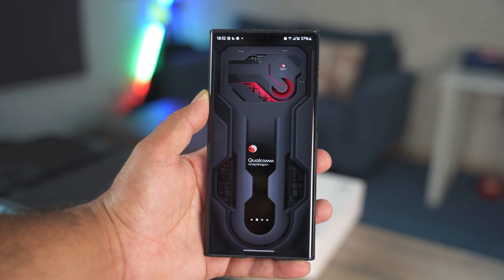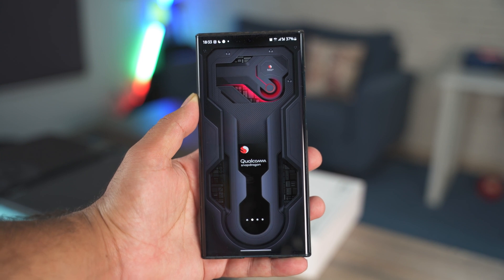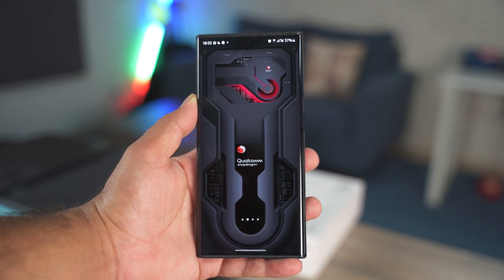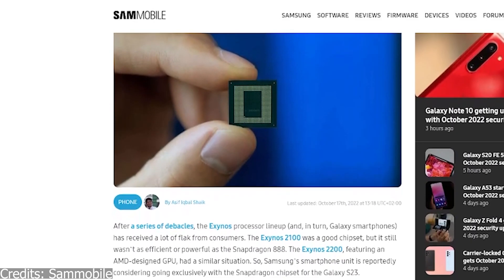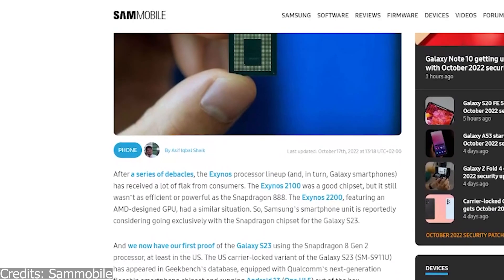Hey guys, welcome back to a new video and I have amazing news to share with all of you. The Samsung Galaxy S23 just made an appearance on Geekbench, and according to the system information appearing on Geekbench, the S23 will be powered by the Snapdragon 8 Gen 2.